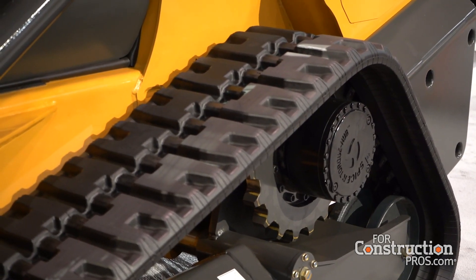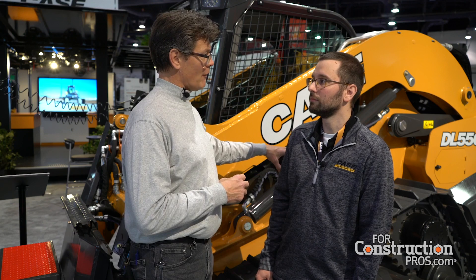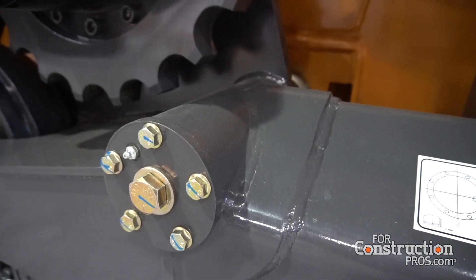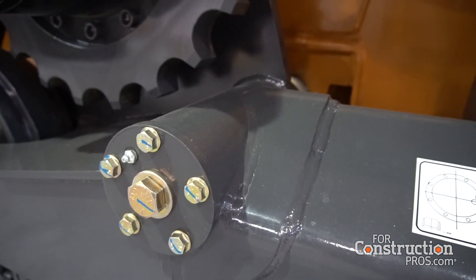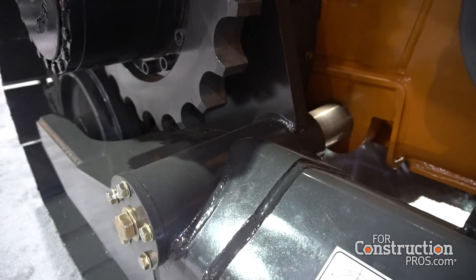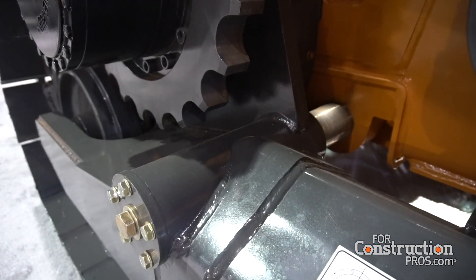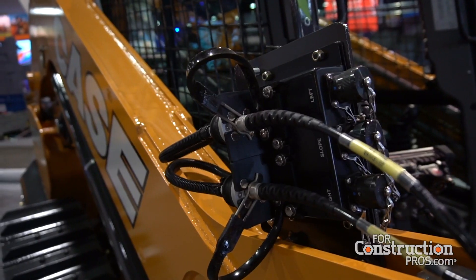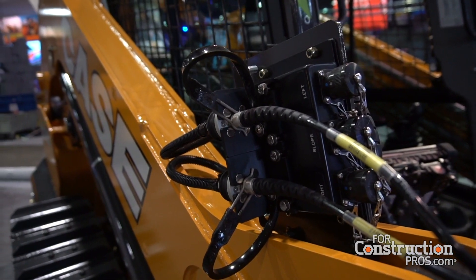What benefits do you get from the elevated final drive on this machine? The high drive keeps your motors out of the mud. This machine takes architecture from our CTL lineup while also incorporating bits and pieces from the dozers — the rolling components on this undercarriage share some of the same part numbers as our 650M dozers.